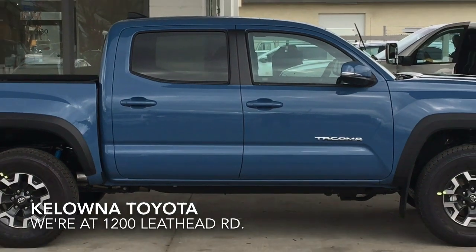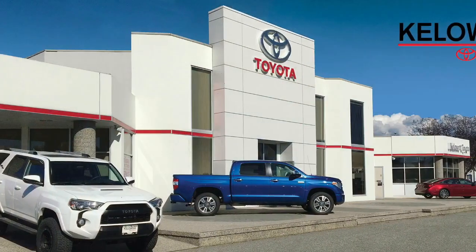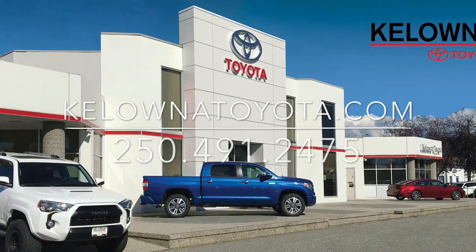The Tacoma TRD Off-Road is one tough truck that's ready for work or play. Call today to book your test drive or stop by for a look — we're at 1200 Leith Head Road in Kelowna.